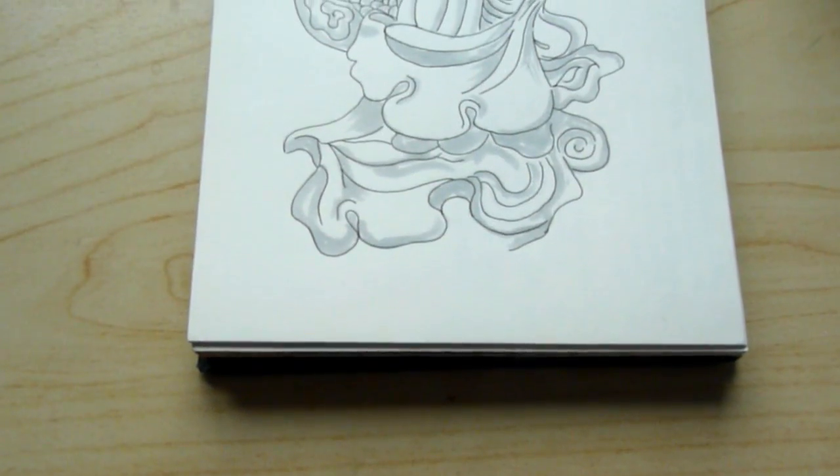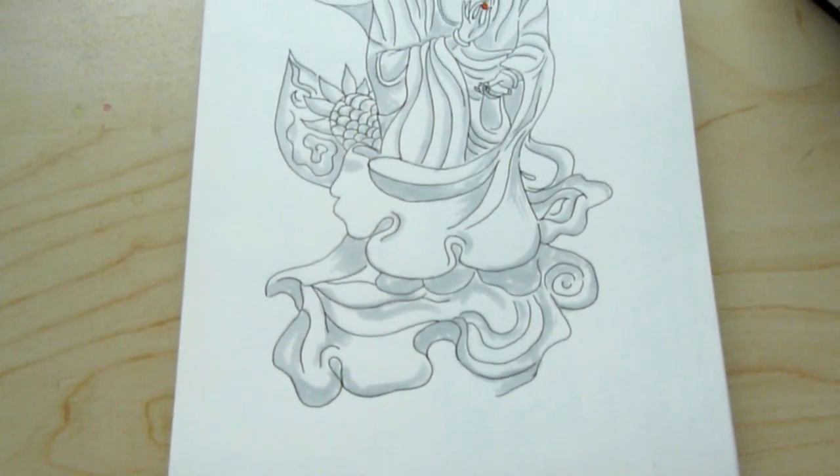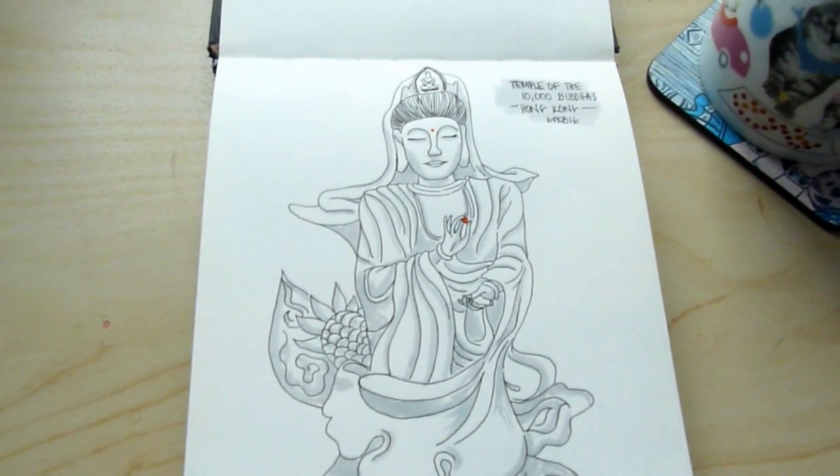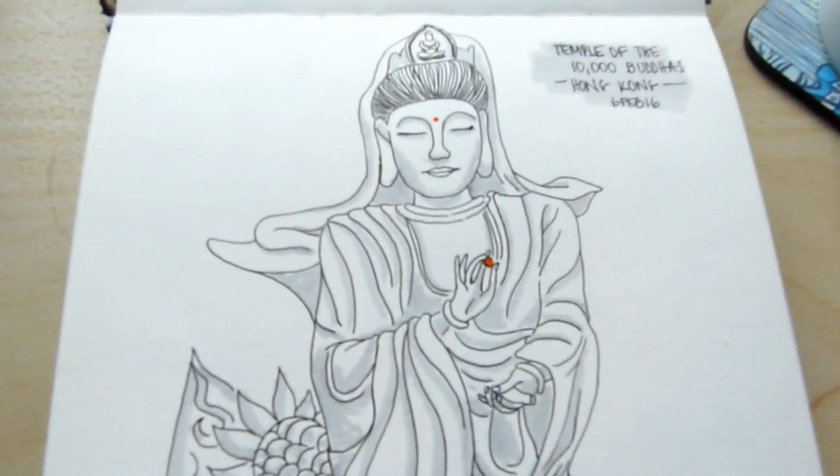The next day, also in Hong Kong, we went to the Temple of the 10,000 Buddhas. If you can see, it doesn't have my usual hatching to give it depth. It only has some light grey colour to give it some shading, because it was just so peaceful and so white and so crisp that I just wanted to keep that there.